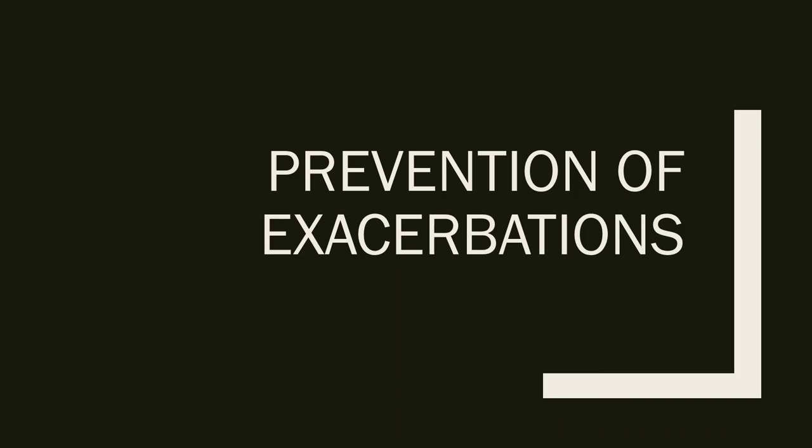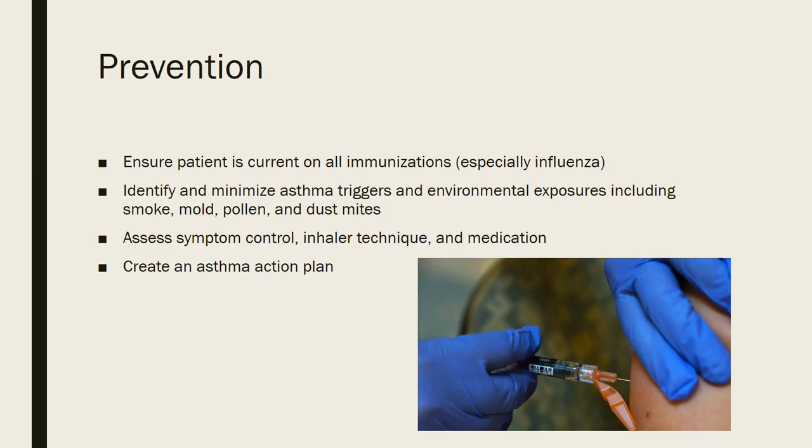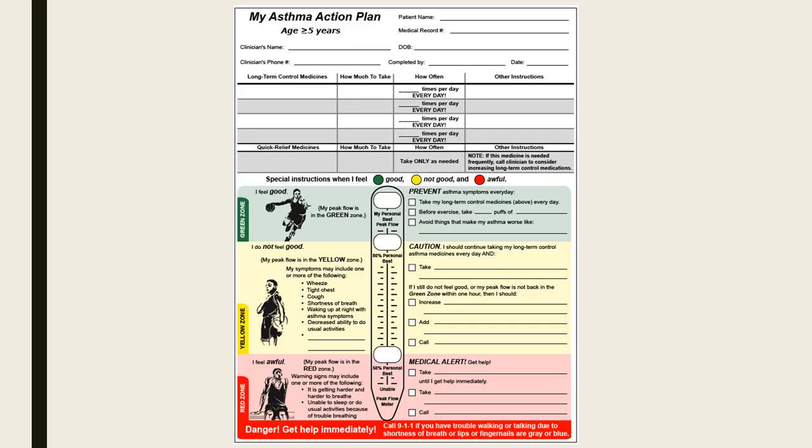For prevention of exacerbations, ensure the patient is current on all immunizations, especially flu shots. Identify and minimize asthma triggers and environmental exposures such as smoke, mold, pollen, and dust mites. Assess symptom control, inhaler technique, and medications — and consider whether therapy needs to be adjusted. Most importantly, create an asthma action plan, taken straight from the guidelines, which goes over how the patient should treat and manage their asthma.